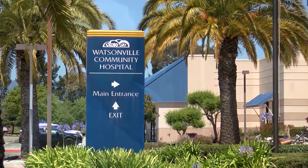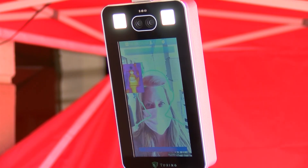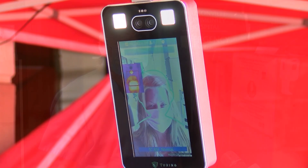Hi, we're at Watsonville Community Hospital where we just installed our new walk-by temperature scanner and facial recognition unit. As you can see, it reads out: 'Your body temperature is normal.'